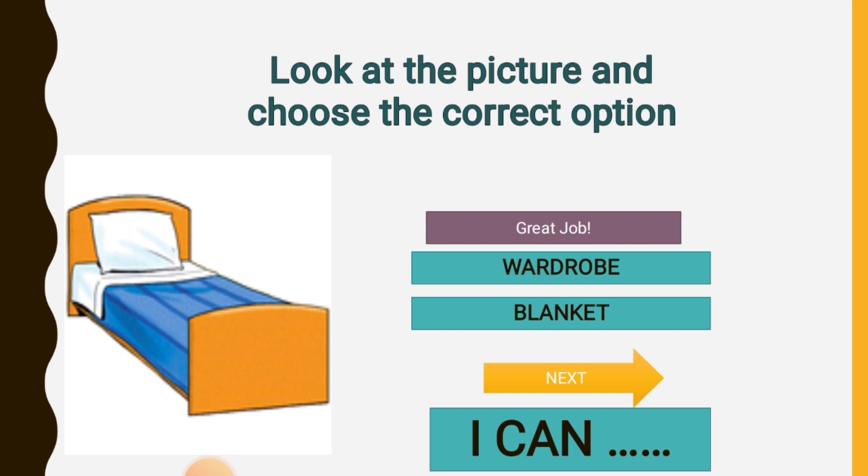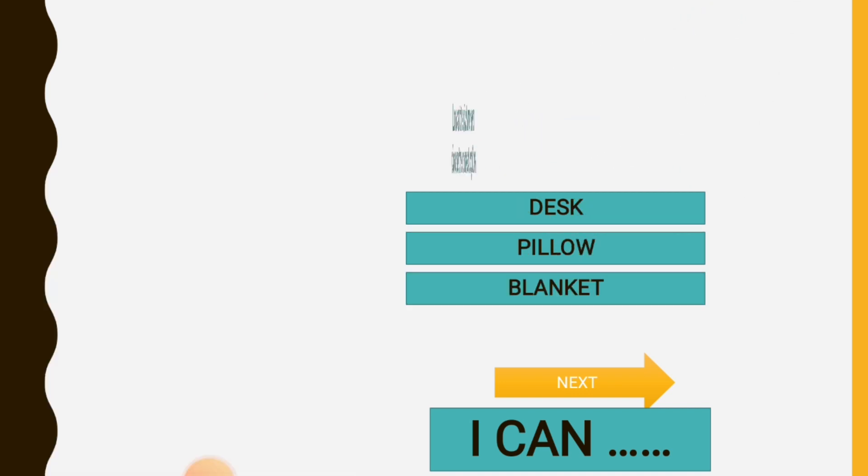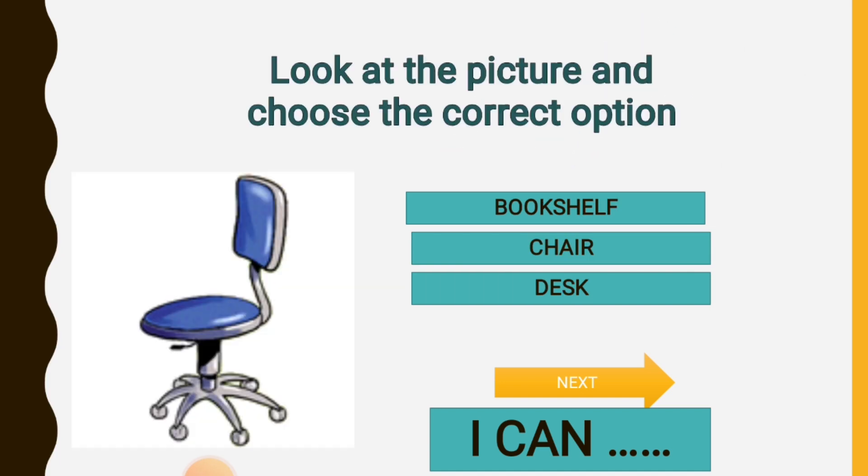Bed. I can sleep on the bed. Curtain. Pillow. I can sleep on the pillow. Chair. I can sit on the chair.